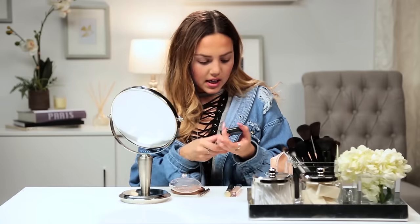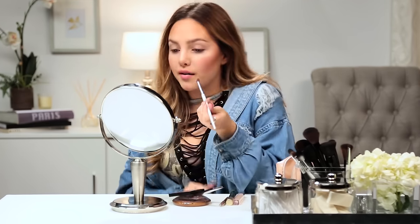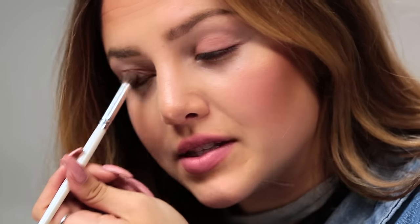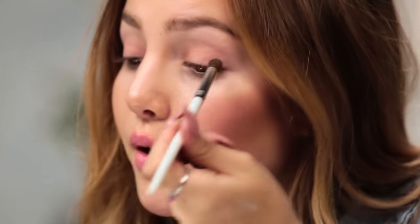Moving on, I'm going to be using the Sonia Kashuk eyeshadow palette. It has some really pretty neutral colors, and you always want to stick to neutral colors — especially for school, you don't want to have a very dramatic look. You want to look fresh, glowy, and natural. I'm taking this beautiful pink color; it has some shimmer in it, and I'm going to apply it in the inner corner of my eye. It's not that hard, though it's a lot easier with your right hand, obviously.